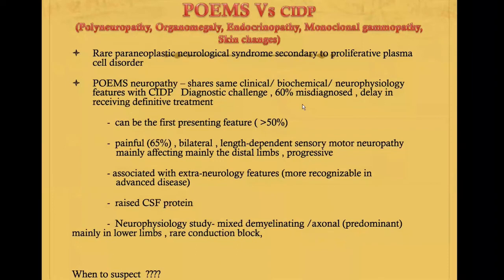Sometimes CIDP can involve either distal or proximal features as well. If we pay careful attention to extra-neurological features — which I will talk about in the next slide — biochemically it is more or less the same. The CSF protein can be raised in CIDP, making it quite difficult to differentiate from POEMS.